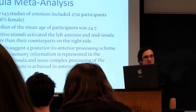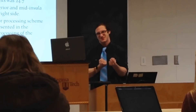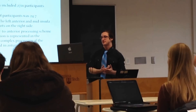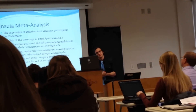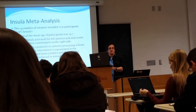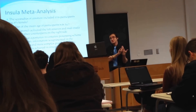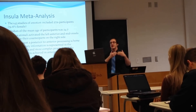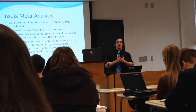I enjoy reading meta-analyses because they take a bunch of studies, find the common denominators, and filter out useful information. This analysis involved 143 studies with 2,721 participants, about 51% female, with a median age of about 27.4. They found that positive stimuli activated the left anterior and mid-insula more than their counterparts on the right, suggesting that negative stimuli would activate the right. Results also suggest a posterior-to-anterior processing scheme, where information is represented in the posterior insula and more complex processing occurs in anterior regions.